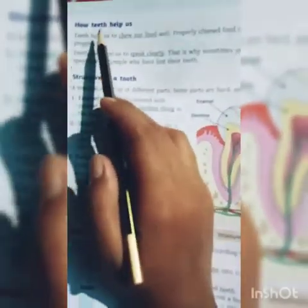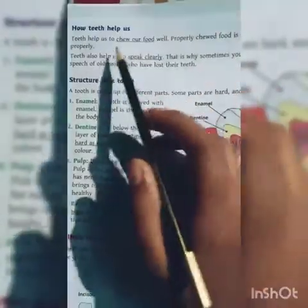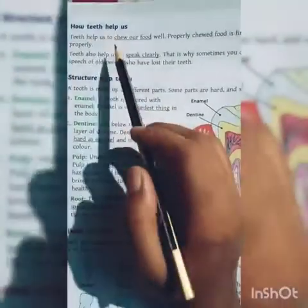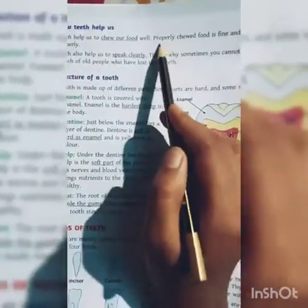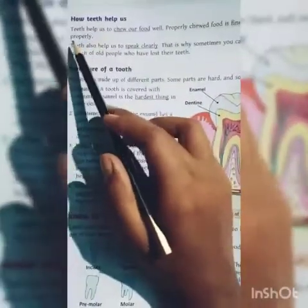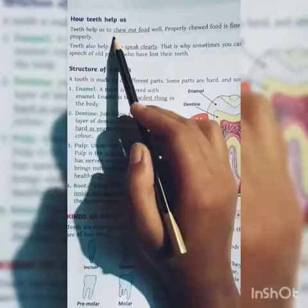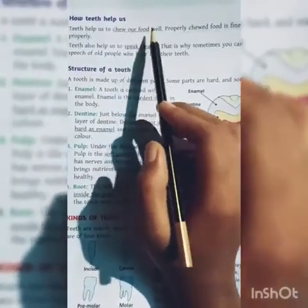The first topic is how teeth help us. How do teeth help us to chew our food properly? Chewed food is fine and gets digested properly. The first thing is to eat food properly.